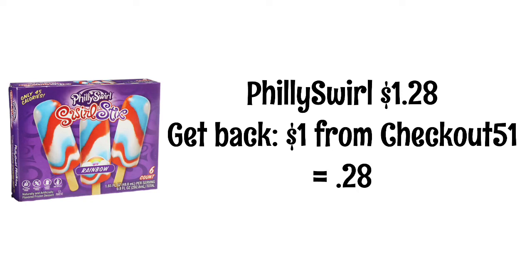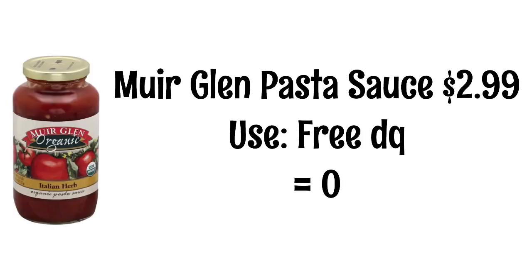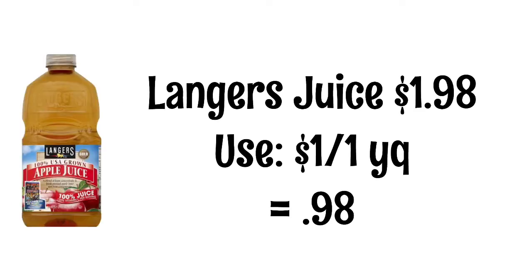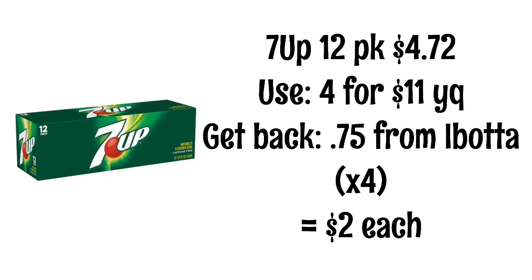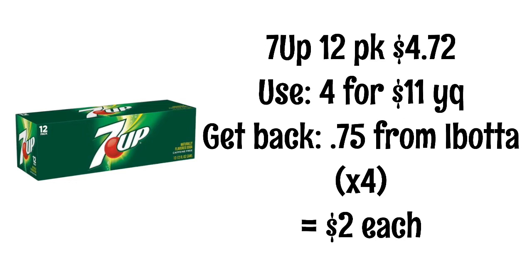Near Glen pasta sauce is $2.99 — I had a digital coupon for a free jar, so that's an awesome freebie! Langer's juice is $1.98 with a $1 off yellow coupon, so it will be 98 cents. There's also a fruit and vegetable blend juice for $1.88 if you're interested. Lighthouse OPA dressings are $3.48 with a $1 off yellow coupon and $1.50 back from Ibotta, so they'll be 98 cents. 7UP 12-packs are $4.72 — a yellow coupon makes four of them $11, then you'll get 75 cents back on Ibotta for each, so they'll be $2 each.